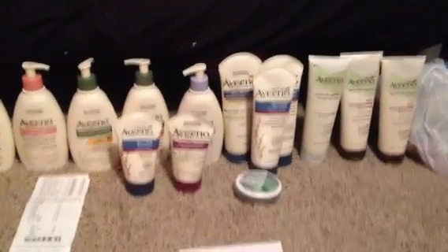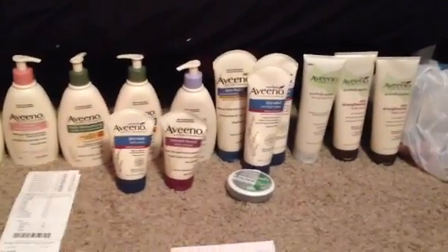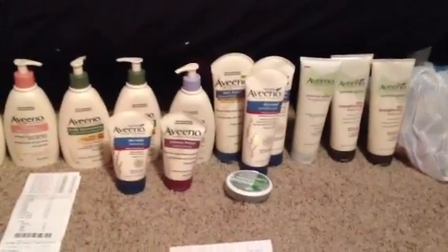Hey y'all, it's Island Coupon Gal. I wanted to do a correction video, kind of following my CVS haul video that I put up yesterday.